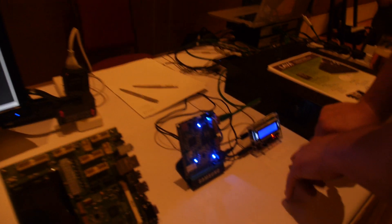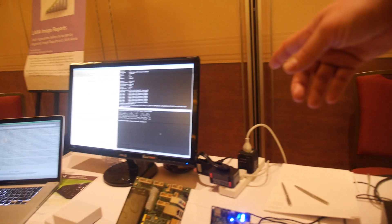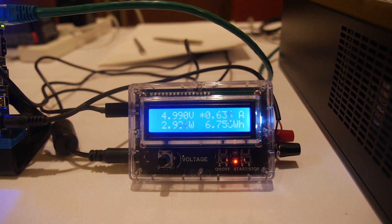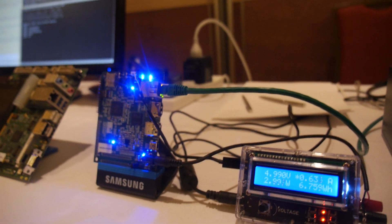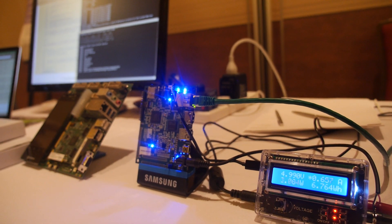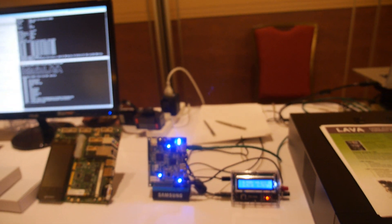We're going to look at the active power management. We've kicked off the build. You can see that the amperage is moving north of half an amp. The idea here is we're going to do a clean build of the Exynos stuff and then produce the amperage readout.